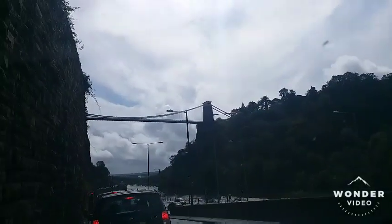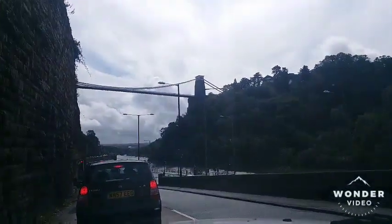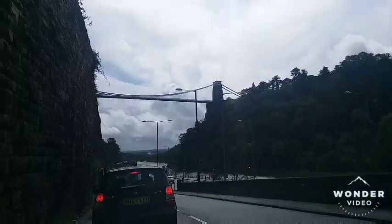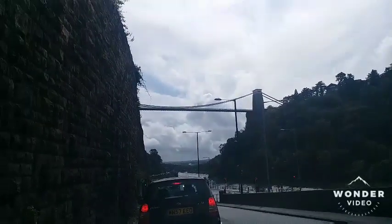So I'm gonna show you around. That's the bridge. So we are under the bridge. What do you call this bridge? Clifton Suspension Bridge. Clifton Suspension Bridge.